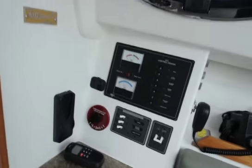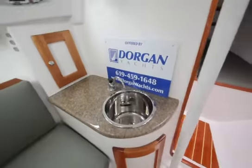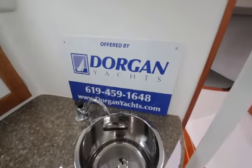This is the Harbor 25. Again, I'm Mike Dorgan with Dorgan Yachts. Thank you for taking the tour and I look forward to hearing from you soon. You can reach me at 619-459-1648. Thank you.